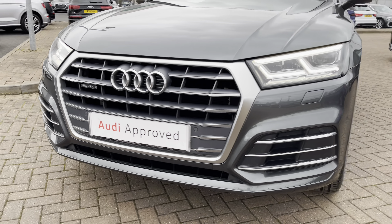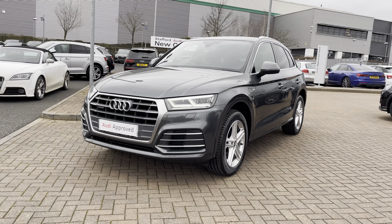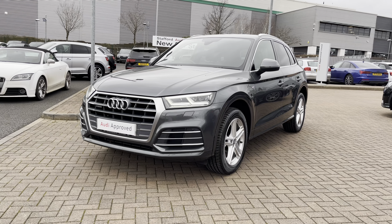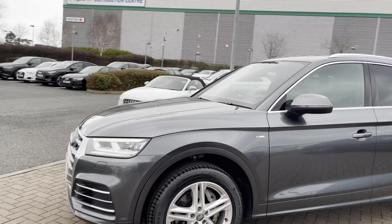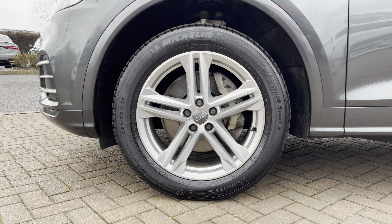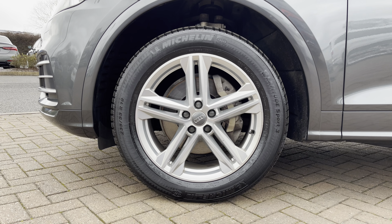Looking at the front of this stunning vehicle you can see the LED daytime running lights and the LED headlights which are super bright and light up any road with ease. We've also got the silver accents around the front grille and around the window trims, as well as the rear of the vehicle and the roof rails. Looking down to the side of the vehicle we have these stunning 19 inch five spoke alloy wheels which really complement this Daytona Grey paint and tie in with those silver trims.